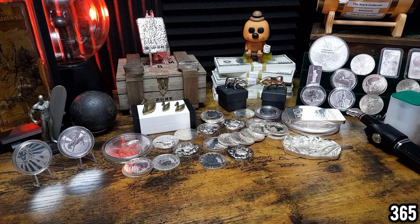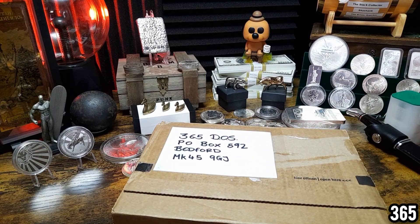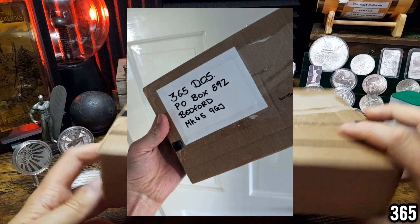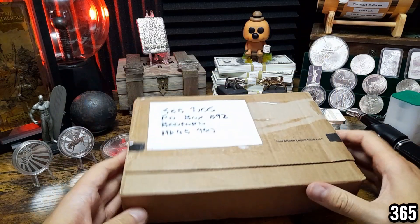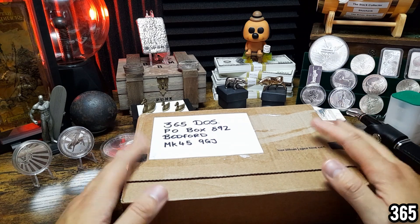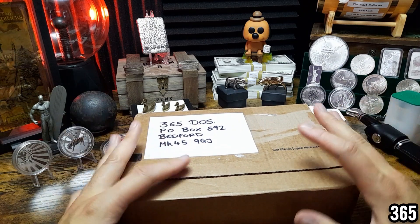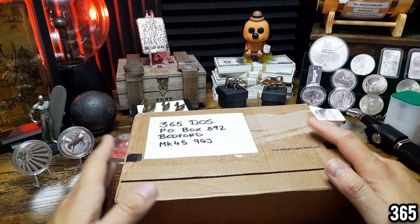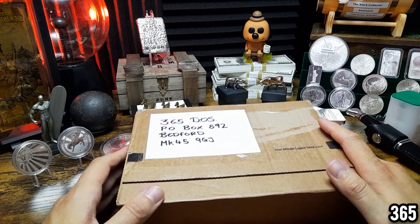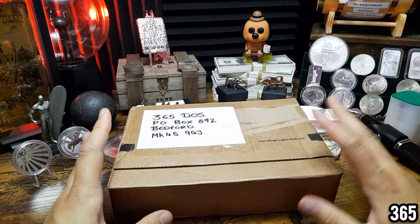Hello fellow stackers, 365 here, welcome back to the channel. In today's video I've got another mail call for you. I'm pretty sure this one is from the Stack Collector — he actually sent me a photo of him holding the parcel before he sent it. He mentioned there's some stuff from himself in here for me, and also an item that the Cranky Stacker has sent on. The Cranky Stacker sent the Stack Collector a few different items — some to keep himself and others to forward on to UK creators. So first of all, thank you very much Stack Collector for looking after this, and thank you Cranky for sending it in the first place.